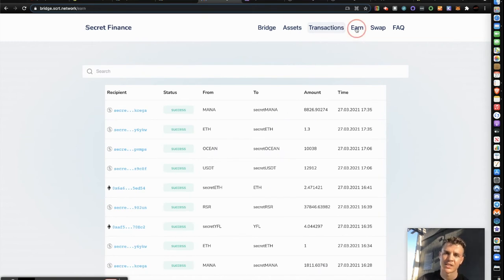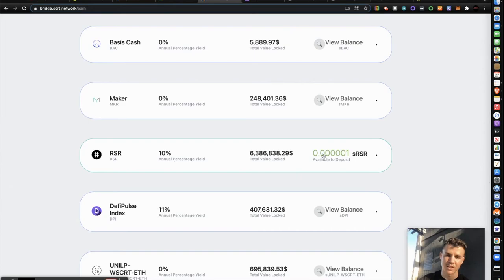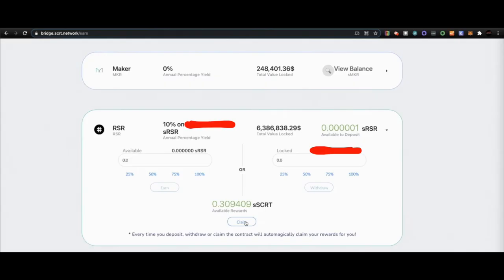You can check out transactions, but the most important tab is 'Earn' — this is where you interact to claim. Scrolling down to RSR, you can see the total value locked is just over six million dollars. This is where you deposit your RSR and also withdraw it. Right now there's a 10% yield — I've seen it as high as 56%. I already have 0.3 Secret Secret earned today since I already claimed earlier. I'd click the claim button, approve it on Keplr, then approve on my Ledger.